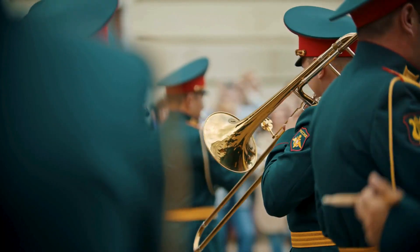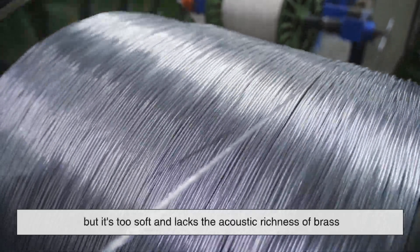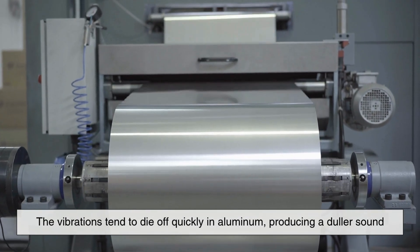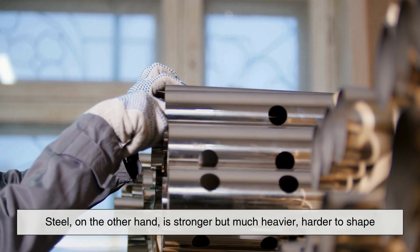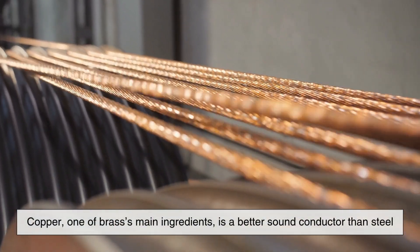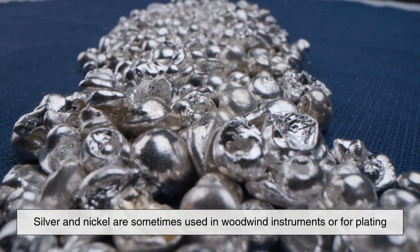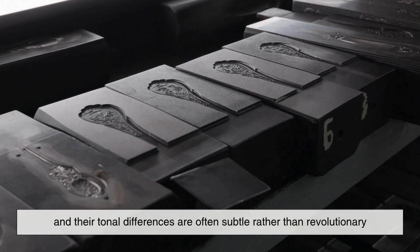Let's compare brass to a few other common metals to see why it's such a standout. Aluminum, for instance, is lightweight and corrosion resistant, but it's too soft and lacks the acoustic richness of brass — vibrations tend to die off quickly, producing a duller sound. Steel, on the other hand, is stronger but much heavier, harder to shape, and doesn't offer the same warmth and tone; its sound can come across as harsh or brittle. Copper, one of brass's main ingredients, is a better sound conductor than steel, but it's too soft and expensive to use on its own. Silver and nickel are sometimes used in woodwind instruments or for plating, but they come with a much higher cost, and their tonal differences are often subtle rather than revolutionary.